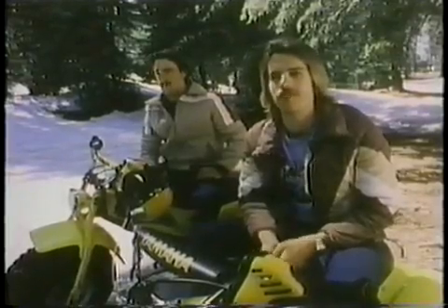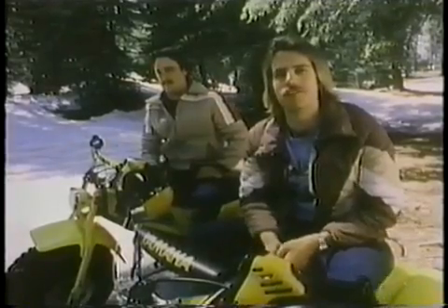As far as going anywhere, I've been through water, streams, up in the mountains, down in the desert. I haven't found a place yet that I couldn't go and have a good time doing it.